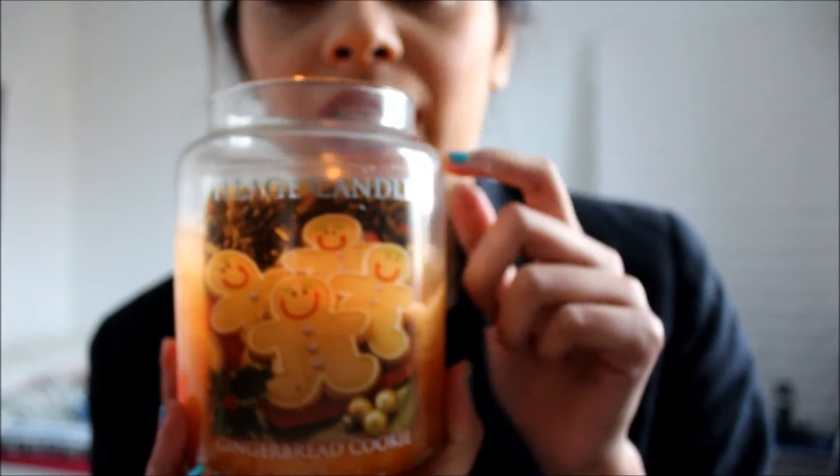What I'm holding is the largest size that they come in. There are three sizes — I'll show you the link for the website. I bought it from Amazon Germany because it's the easiest, and that's actually how I found Village Candle in the first place. The prices are really reasonable — you get the same as a large Yankee Candle but at a lower price. Not cheap, but much lower.